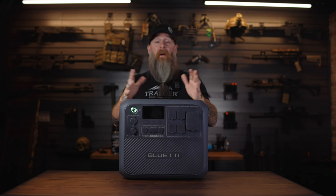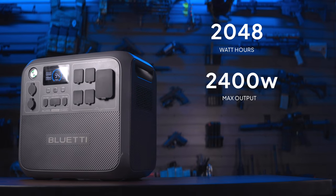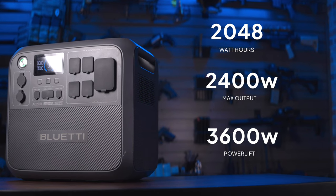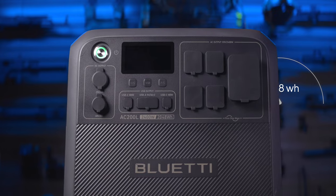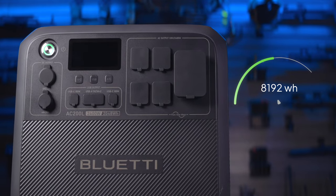Last up, the big boy: the AC200L. If the AC70 was the big brother, the AC200L is like the Mountain from Game of Thrones. This big dog is capable of just about anything you want to throw at it — 2,048 watt hours, 2,400 watts of output, with power lifting up to 3,600 watts. There isn't much this guy can't handle. It's also very scalable with expansion batteries taking this guy to a possible 8,192 watt hours.